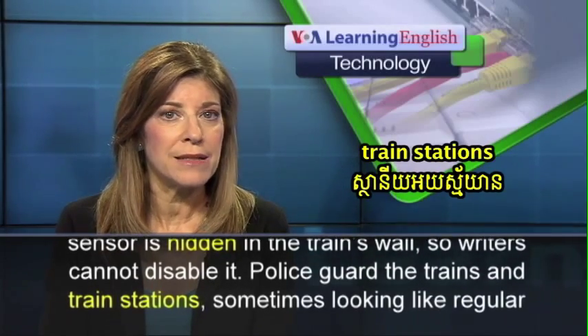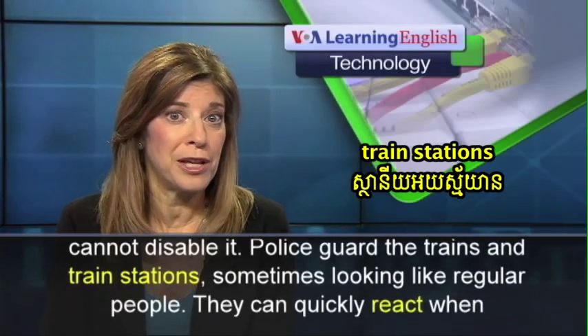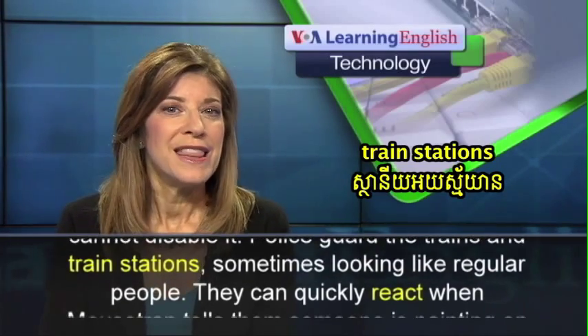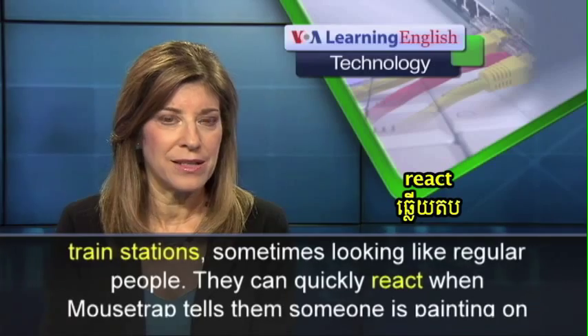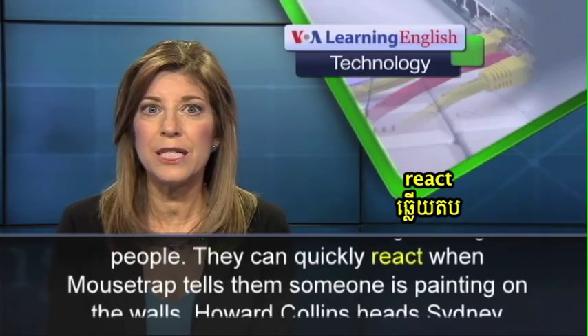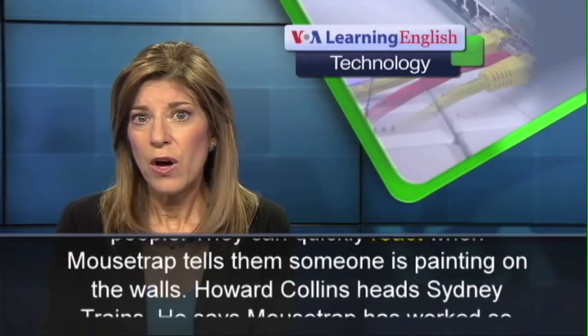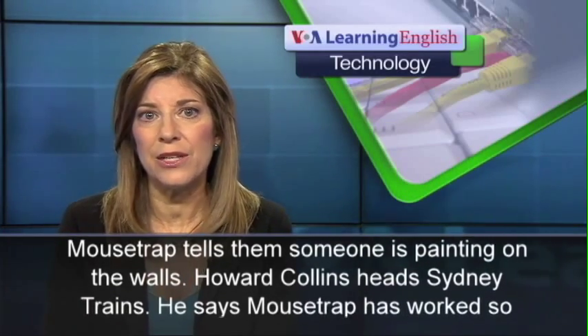Police guard the trains and train stations, sometimes looking like regular people. They can quickly react when Mousetrap tells them someone is painting on the walls.